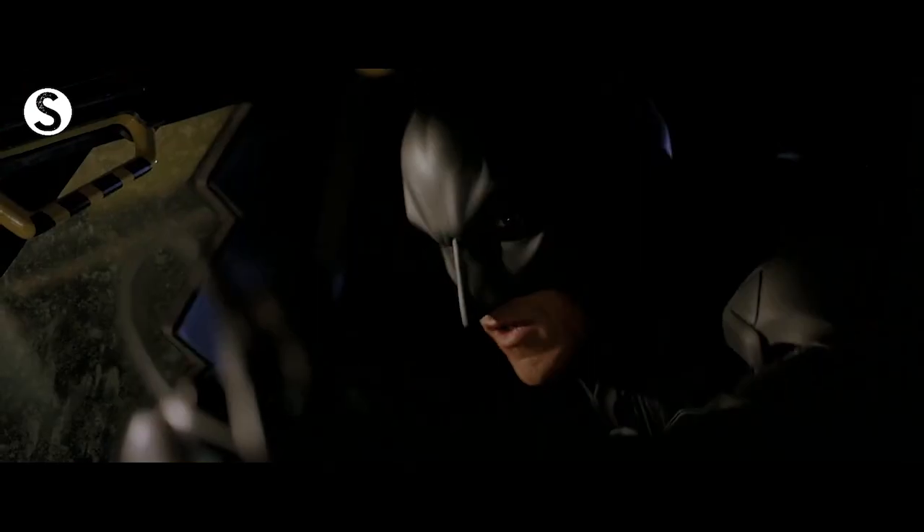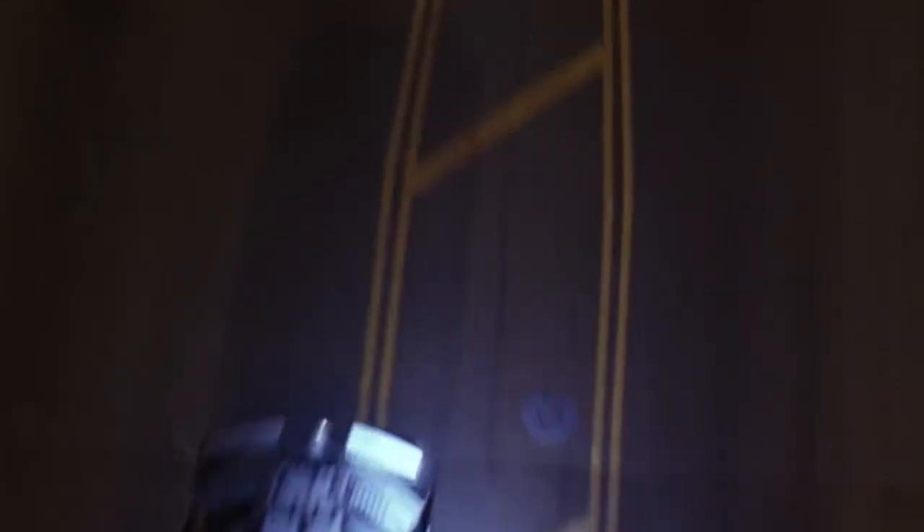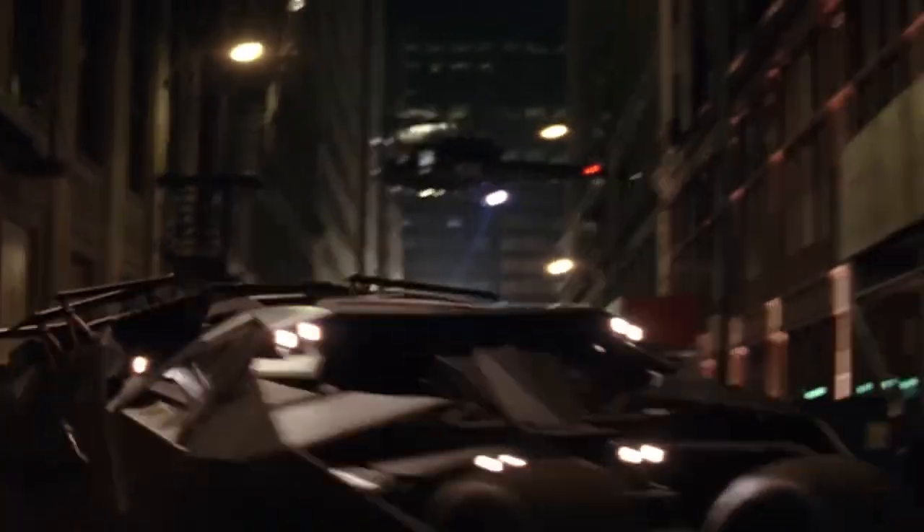Number 3: the Dark Knight Trilogy Batmobile. I love this one because it's a literal tank. There's no sugar coating it — it's just a tank. You can't hurt this thing, and if you do, it just launches out a motorcycle.